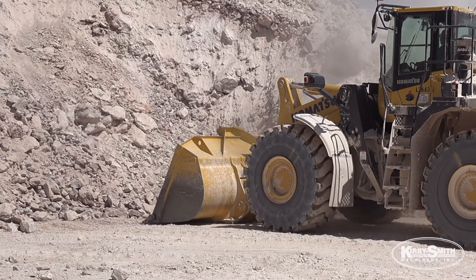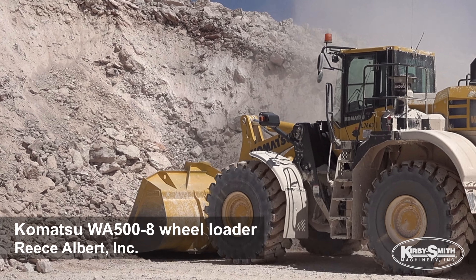The WA500 is performing just fine. Good large bucket, smooth ride, controls are real accessible, plenty of room in the cab.